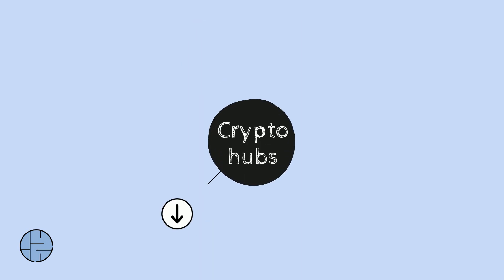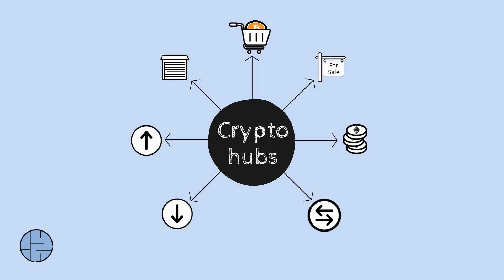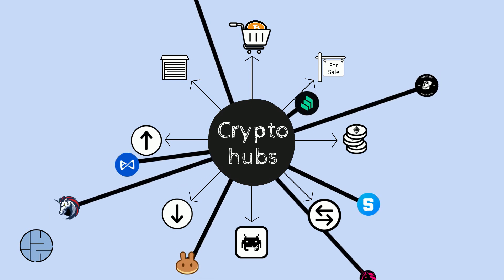Wallets are evolving into crypto hubs. As well as receiving, sending, and storing crypto, they offer services like buying, selling, staking, swapping, displaying NFTs, and exploring dApps on Web3.